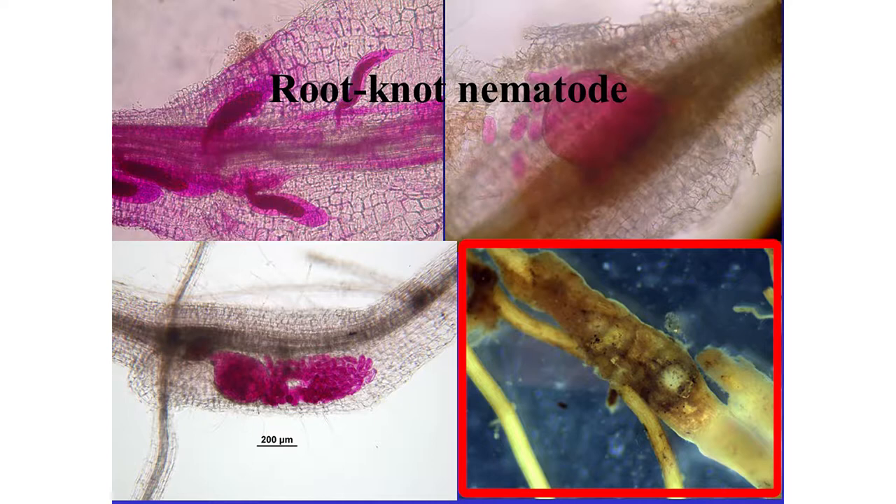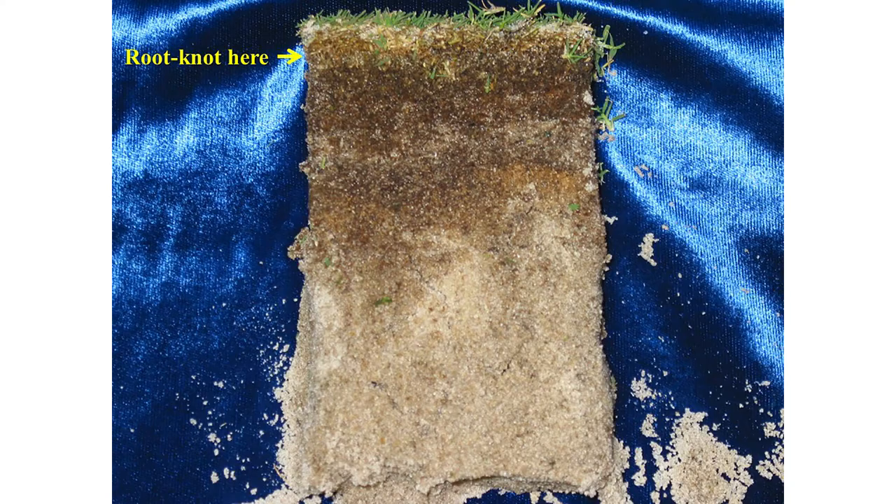With Meloidogyne graminis we find almost all of them up high - in the roots in the thatch, really high up in the soil-thatch interface. You find very few down deep. What happens is the roots will rot off below these galls, and you end up with a really shallow root system with galls all through it. When these eggs hatch, the second-stage juvenile nematode comes out and finds a root tip to invade. Between the egg hatching and root invasion is when it's outside in the soil - the rest of the time it's inside the plant.